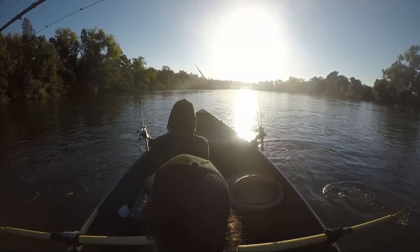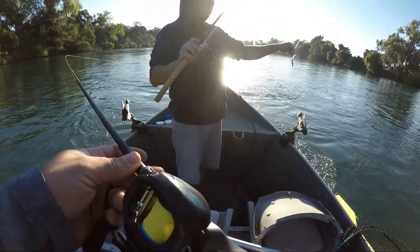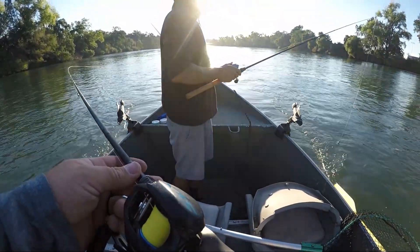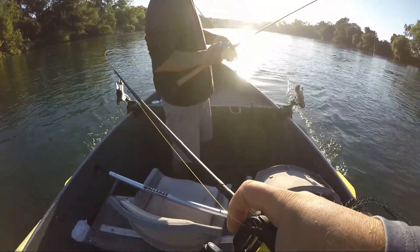He probably just ran right at you and then it just got heavy. I was thinking about rowing all the way over to the top of this riffle, and maybe rowing back up and then going down this side chute on the left. That looks pretty fishy - it really does.